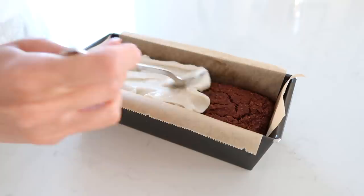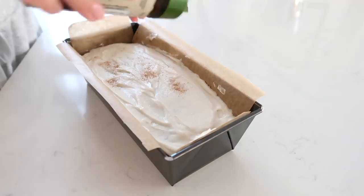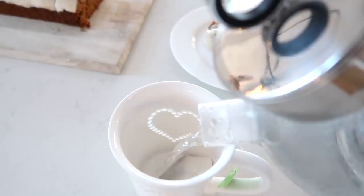After dinner it was time for the pumpkin bread. I took the frosting out of the fridge and spread it on top, then sprinkled it with a little cinnamon. Highly, highly recommend this — it's a healthier version of pumpkin bread that's so good as a snack or dessert.